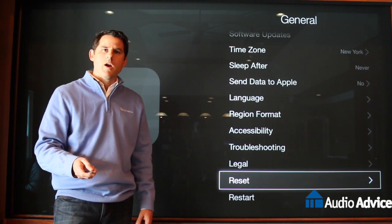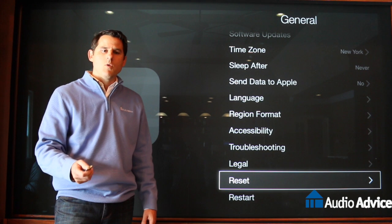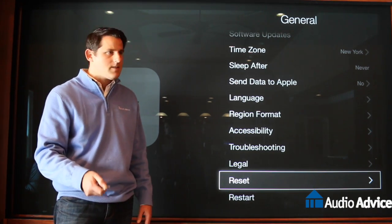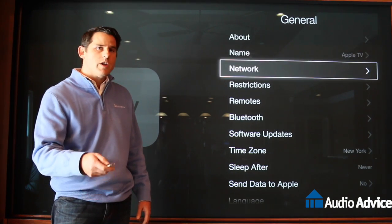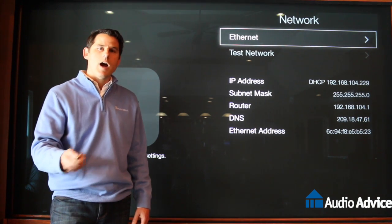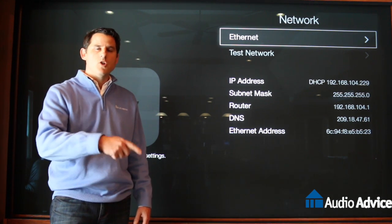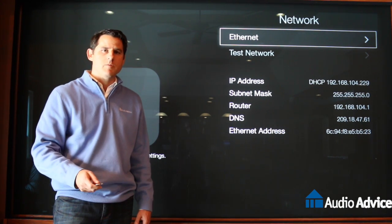There has been a recent glitch where it won't play things — you've done all of this and it doesn't work — and what's happening is your authentication of your time and date is not working through your router. There's a neat little trick to fix that: go into Settings, General, then Network, and change the network to a hotspot on your phone. It will authenticate, then restart the Apple TV, go back and plug it into your Ethernet or put it back on your regular Wi-Fi, and everything should be fixed.